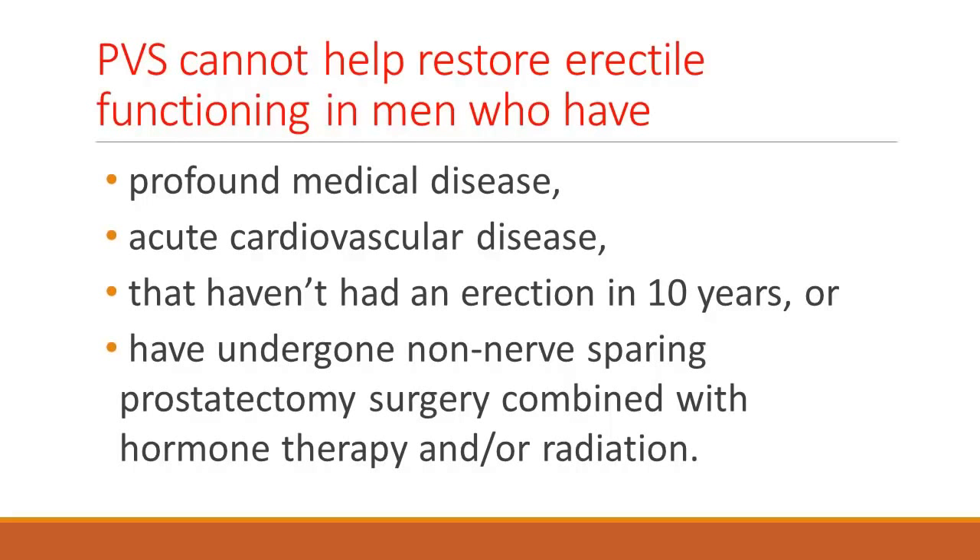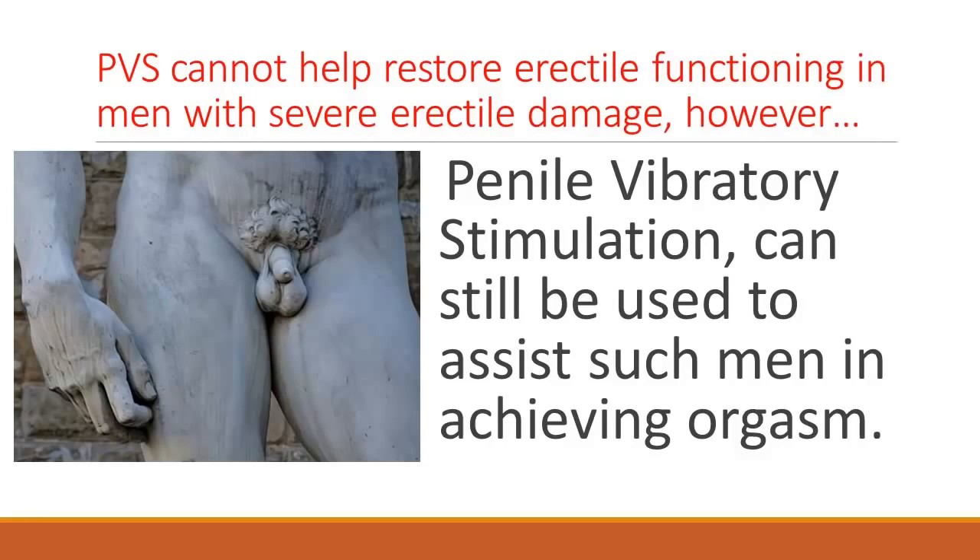Basically everything has been done to injure their erectile function, whether it's their own medical disease or the treatments for prostate cancer. In that case, I would recommend not wasting their time with vibratory stimulation — they can still use it for orgasms and everything else — but I would tell them to seriously consider how important sex is to them. If injections are not working and there are contraindications, go for the penile implant. We don't want a man to sit around until 75 without any sexual activity for five years and then decide to have a penile implant when he's already too sick to use it.